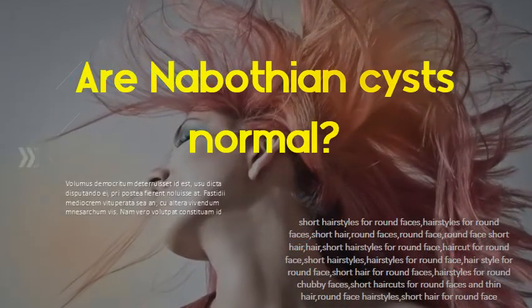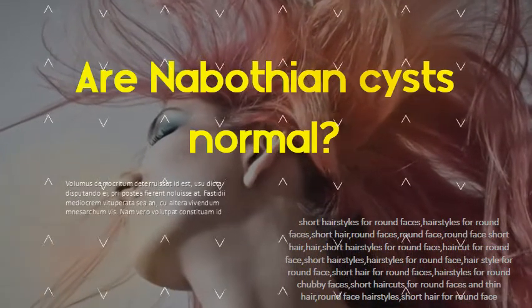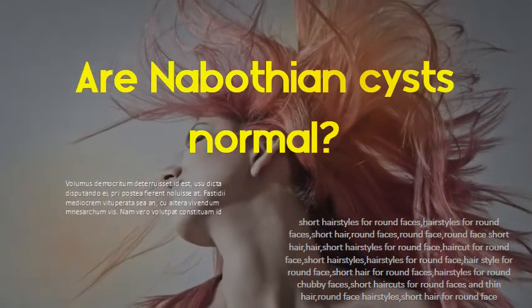Are nabothian cysts normal? Yes, nabothian cysts are a normal finding on the cervix of women who have had children. They are also seen in menopausal women whose cervical skin has thinned with age.